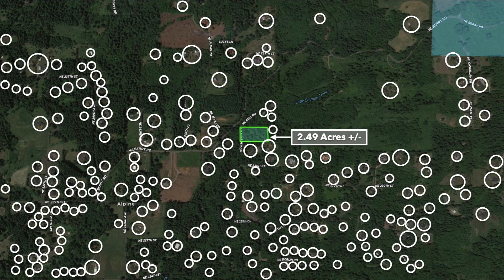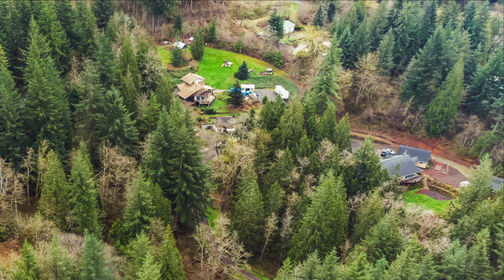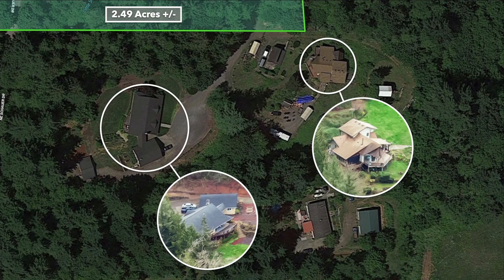These white circles represent some of the nearby landowners that have developed their properties to varying degrees — some people have site-built homes, mobile or manufactured homes. There's no HOA or HOA fees, and there are no covenants or restrictions. Based on the neighbors and surrounding properties, you have a lot of freedom and flexibility with what you can do on the property.